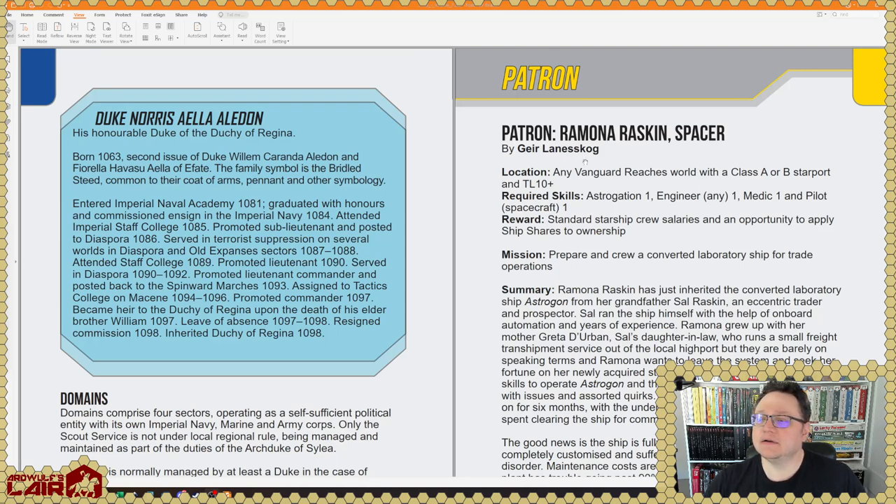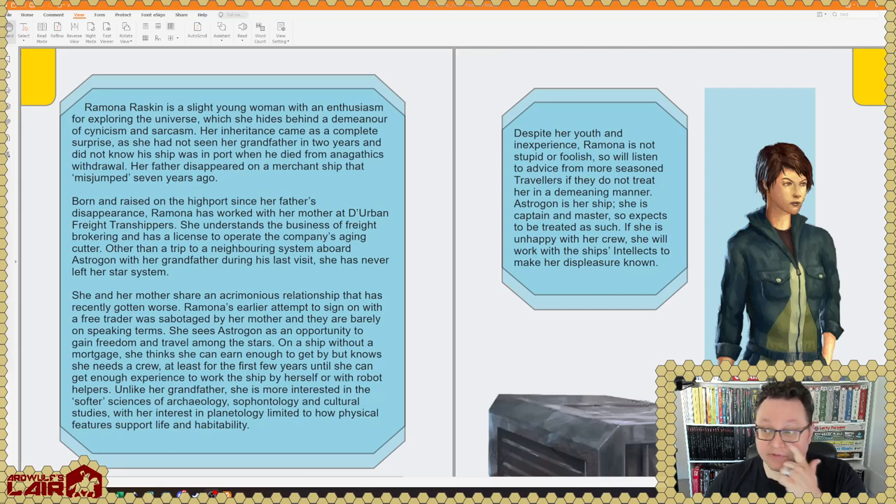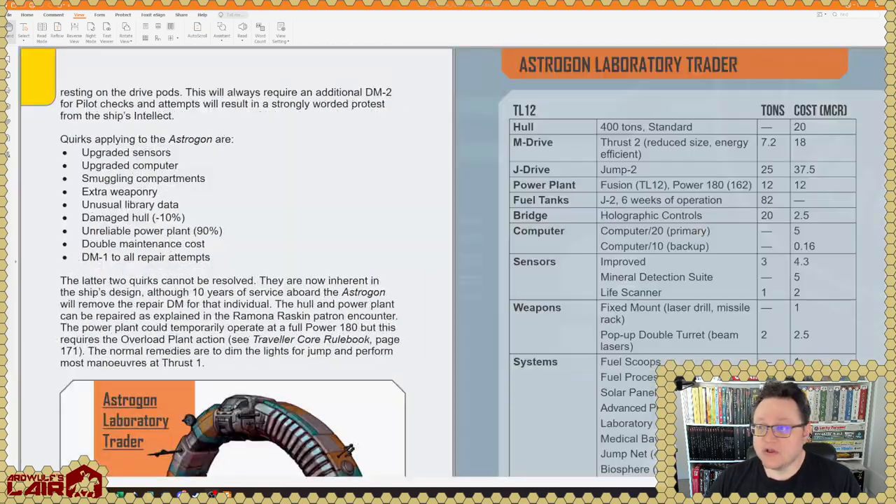Here's a patron encounter by Gere Lanneskog, who has now written rather a lot of stuff, including the Spinnerwood Extents book which we already did a flip-through of. For those not familiar with Traveler patron encounters — they're not adventures, not even adventure seeds. You encounter this individual who is a patron, roll some dice to determine some details, and as referee you're left to riff off the details you've generated. This type of encounter dates all the way back to classic Traveler, and this one looks very well-developed.